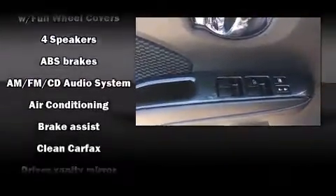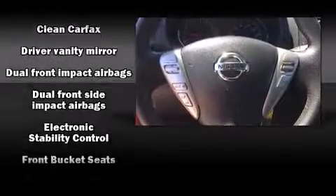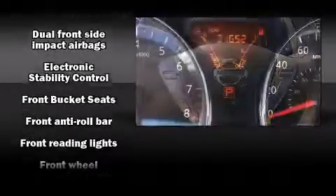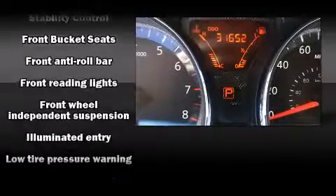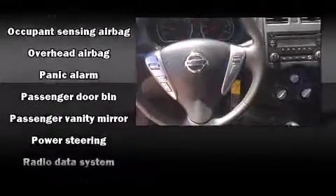Nissan ensures the safety and security of its passengers with equipment such as dual front impact airbags, head curtain airbags, traction control, brake assist, a panic alarm, and ABS brakes.